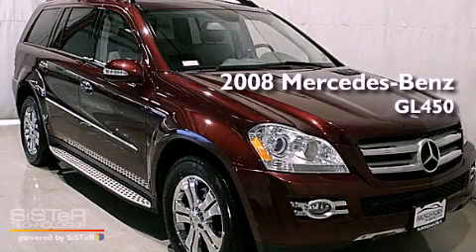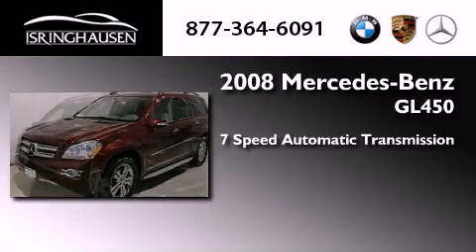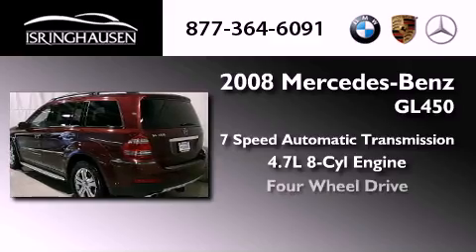This is a 2008 Mercedes-Benz GL450. This crossover has a 7-speed automatic transmission, a 4.7-liter V8, and 4-wheel drive.